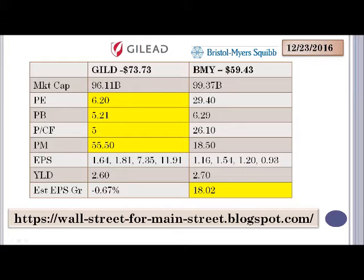Similarly, though not with as big a difference, on the price-to-book ratio we have 5.21 versus 6.29. Price-to-cash-flow is $5 versus $26 for Bristol Myers. And even on profit margin, Gilead is looking a lot better right now. So looking at this first set of metrics, it seems like Gilead is a lot more attractively valued.